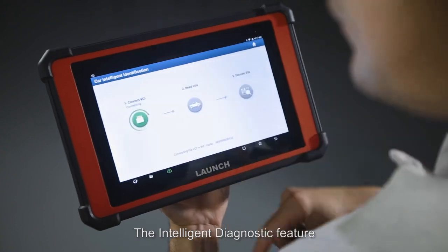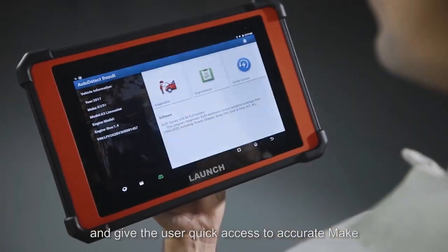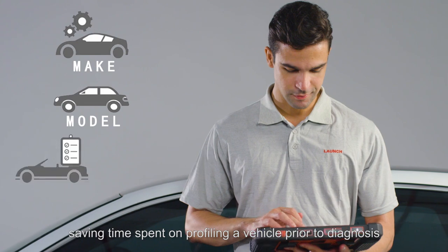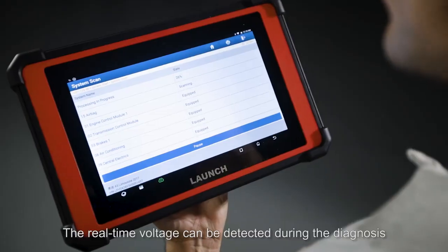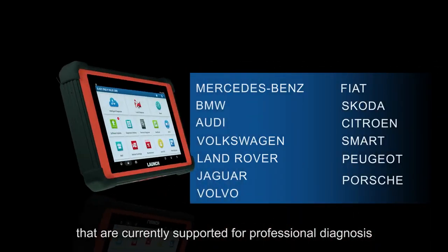The intelligent diagnostic feature will automatically scan the VIN and give the user quick access to accurate make, model, and age identification, saving time spent on profiling a vehicle prior to diagnosis. Real-time voltage can be detected during diagnosis. The tool boasts an impressive 110 brands and makes currently supported for professional diagnosis.